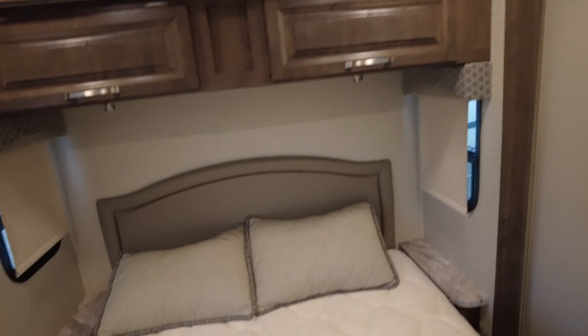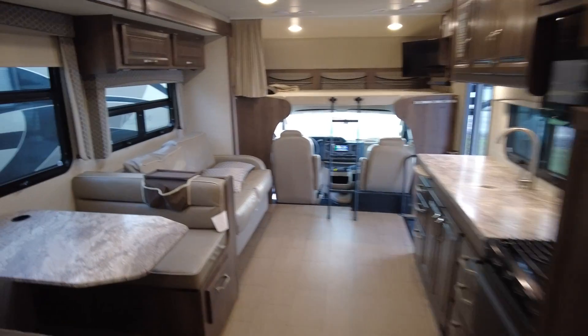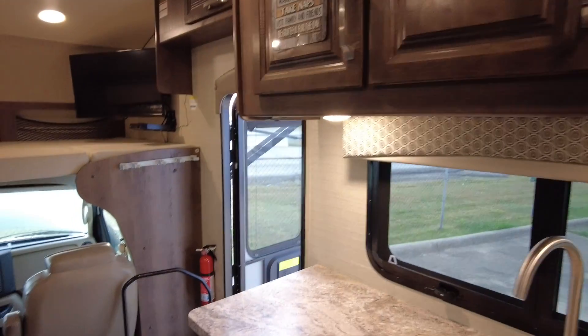This is kind of what you're looking for. I think you want it to be two, three, four years old — low miles, well taken care of. This one evidently was a retired couple — they had their 'rules for retirement' posted. They took care of it. It looks really good — no odors, no pets.